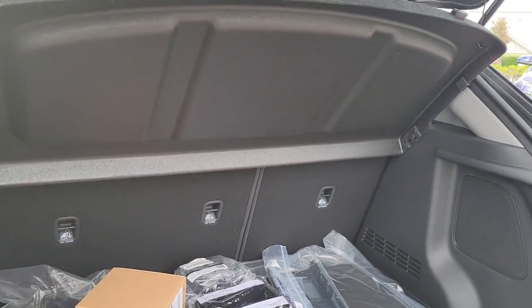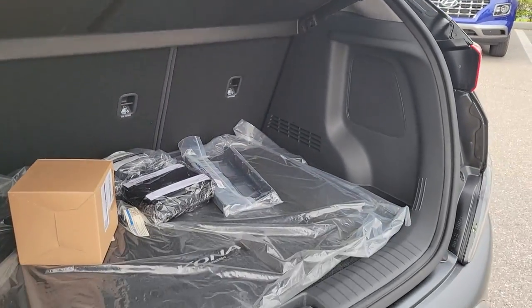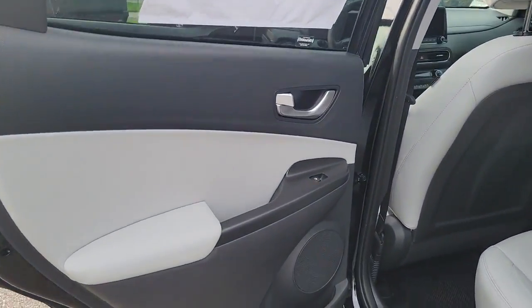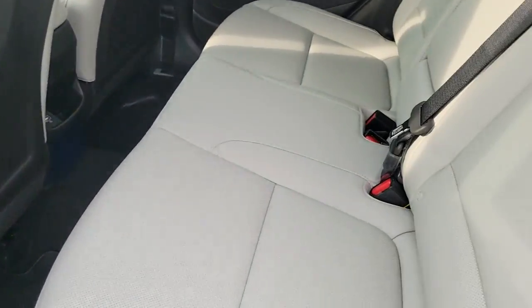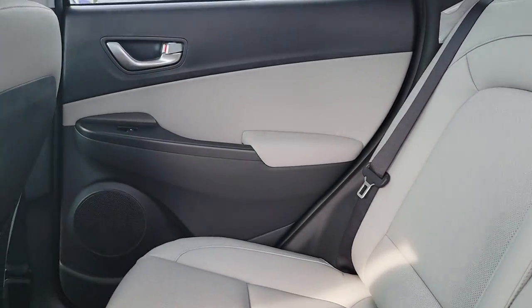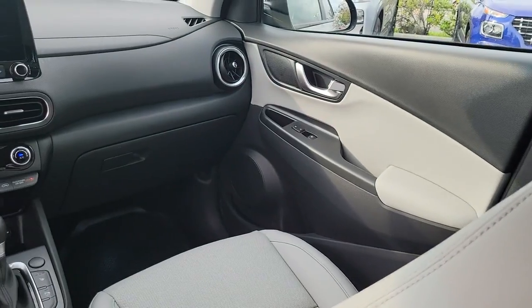These are just some of the great options this vehicle comes with: navigation system, keyless entry, sunroof/moonroof, premium sound system, satellite radio, power driver's seat, heated front seat, aluminum wheels, electronic stability control, leather steering wheel.